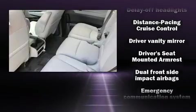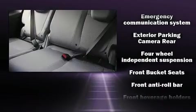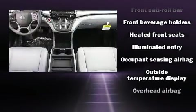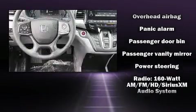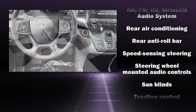Honda also prioritized safety and security with features such as front side impact airbags, anti-whiplash front head restraints, and four-wheel disc brakes with ABS. Adaptive cruise control maintains a preset distance behind the car ahead of you, simplifying highway driving and enhancing safety.